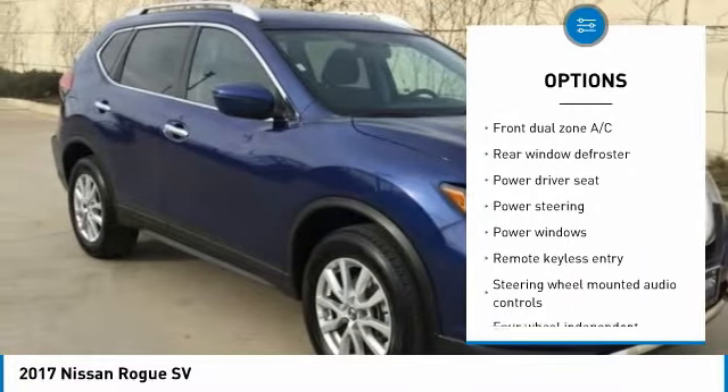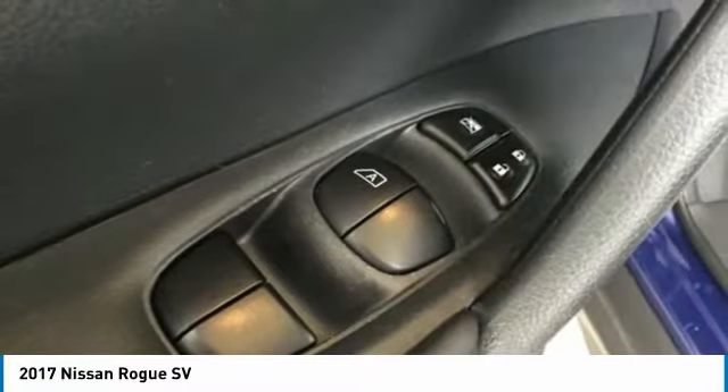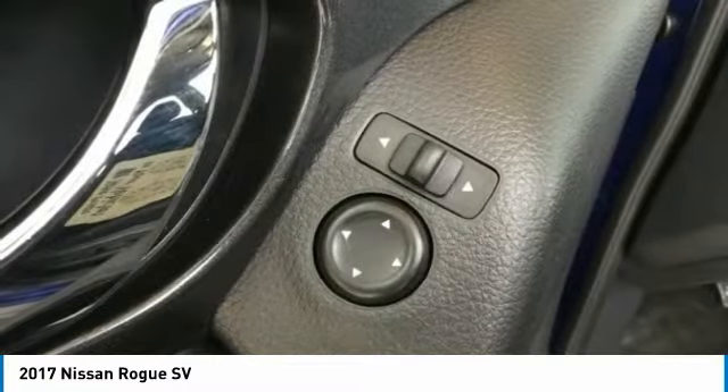Four-wheel disc brakes, center armrest, electronic stability control, power windows, security system.